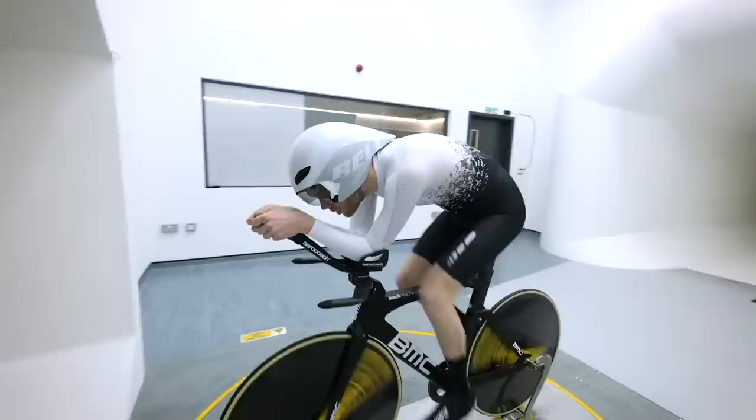Modern day clothing has come on leaps and bounds from when cycling first began. Technology and science has advanced what we wear for the better. But what are the key revolutions in cycling clothing that have changed things for good? Here are our top picks.